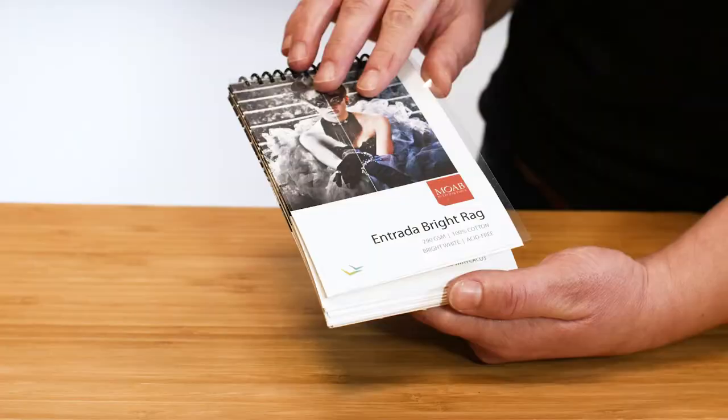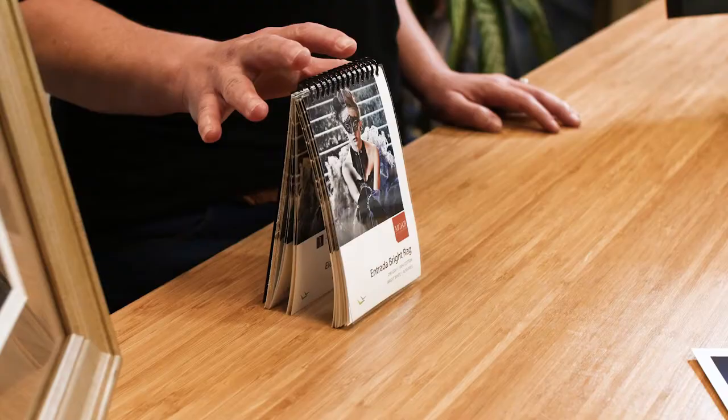Yes, we did just drop some of the best names in the business. So if you're the type of person who likes to get the feel for the paper before you make your choices, we have swatch books available with a range of textures and thicknesses while feasting your eyes on the various white points, contrast, saturation, and finishes.